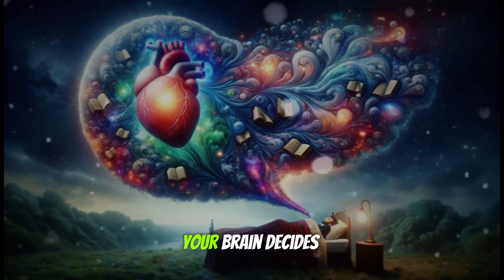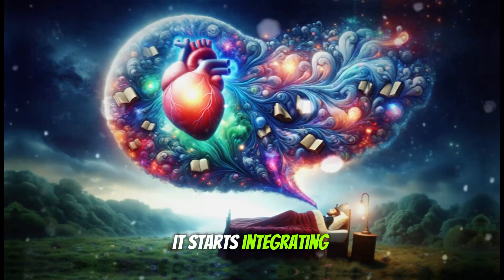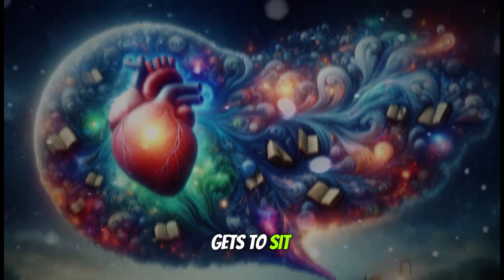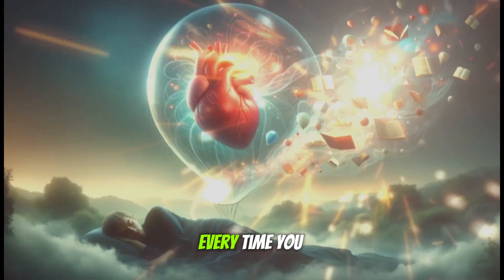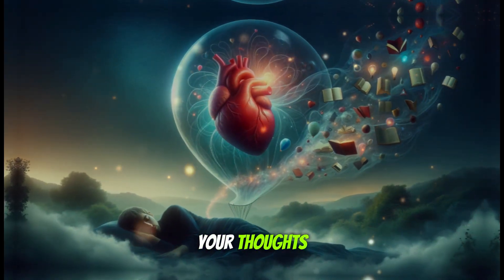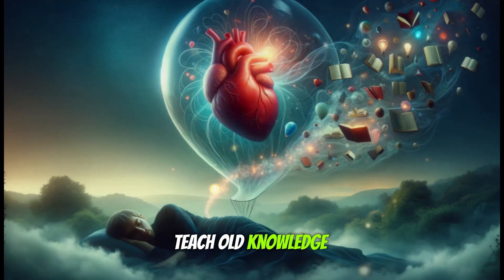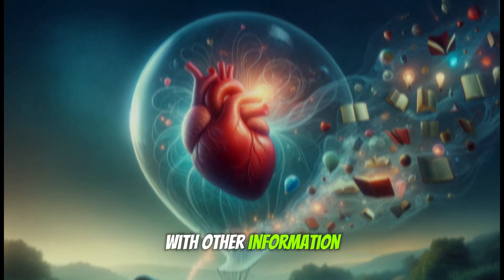During sleep, your brain decides it's time to tidy up the house. It starts integrating new knowledge about the heart with everything you already know, as if throwing a big party and deciding who gets to sit next to whom. And don't think the process stops there. Every time you decide to revisit cardiac anatomy in your thoughts, it's like reactivating a VIP memory, making it open to revisions. You can teach old knowledge new tricks, updating and reinforcing its connections with other information.